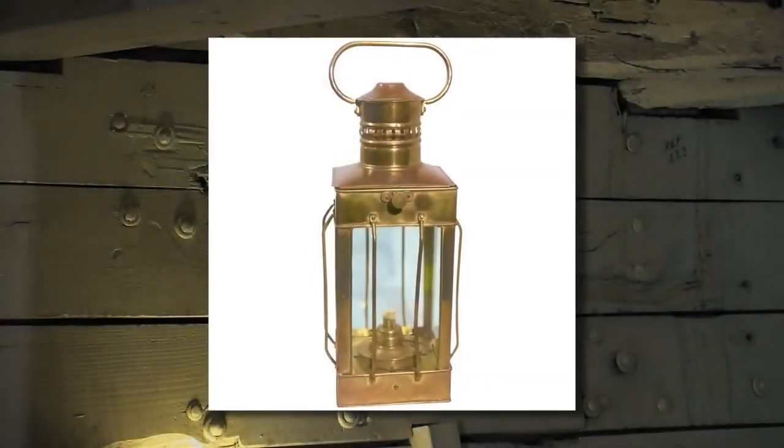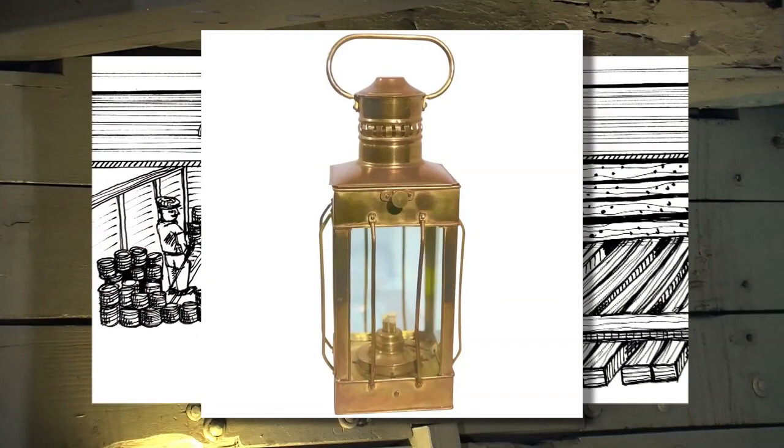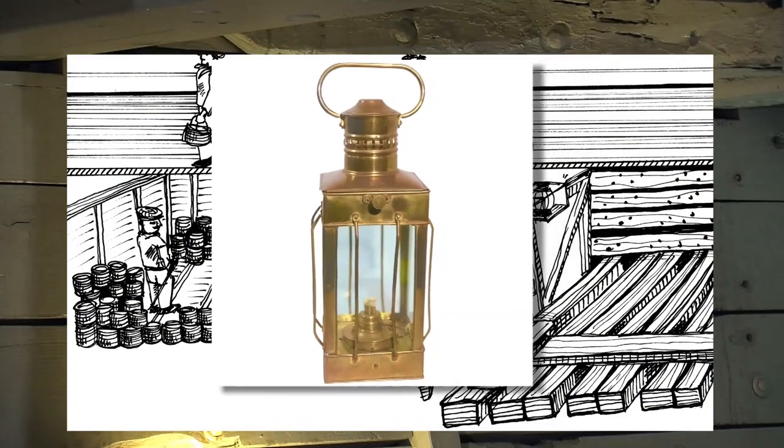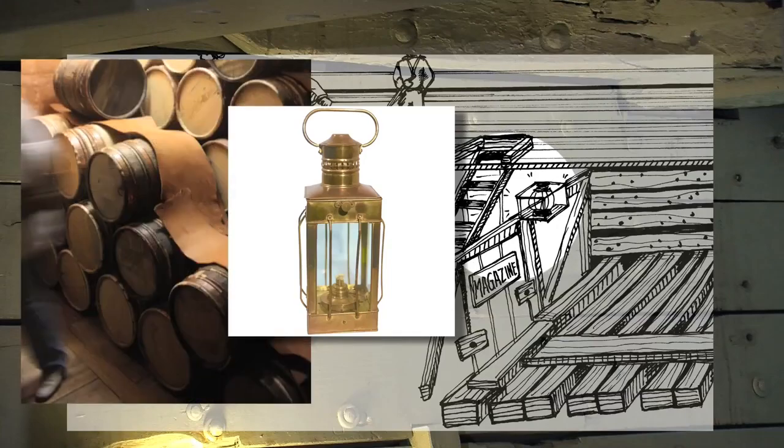Back in the 1860s, the only light below decks would have been provided by oil lamps. To light the powder magazine, lamps were lowered from the deck above into boxes with glass panes mounted to the overhead. The glass panes minimized the opportunity for sparks to fly into the powder.